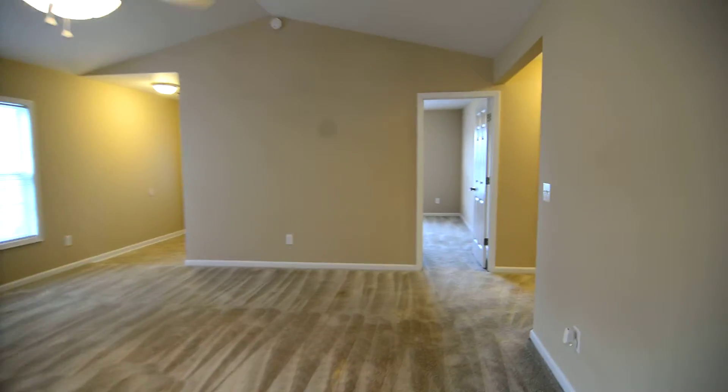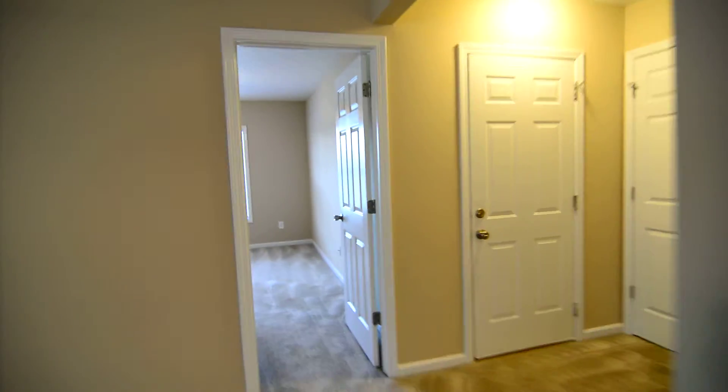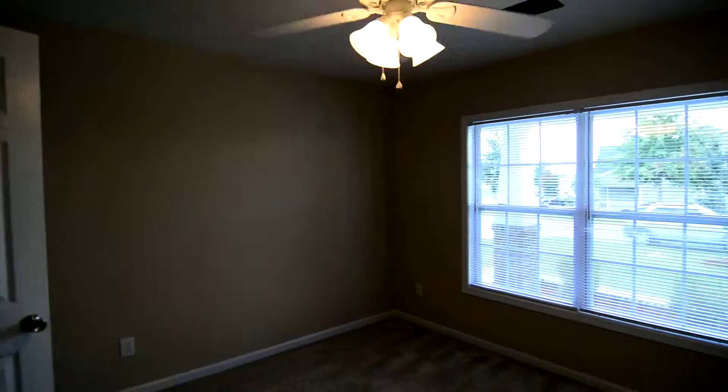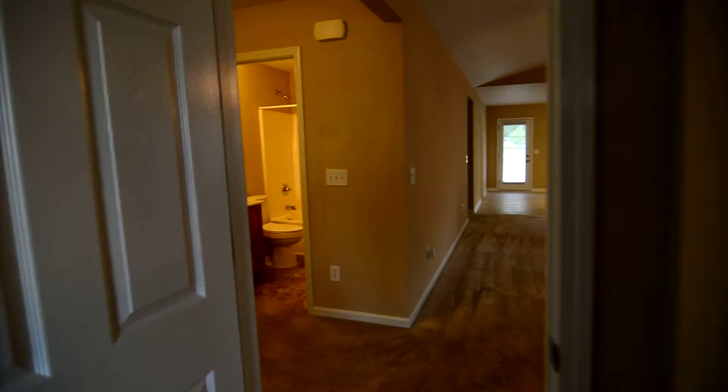Your other two bedrooms are near the front side of the home. Here's one of those two — you have a ceiling fan and smooth ceilings throughout, along with a closet.